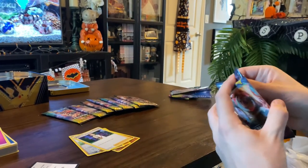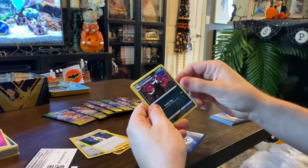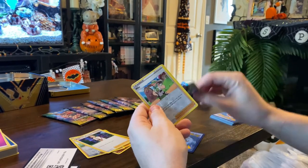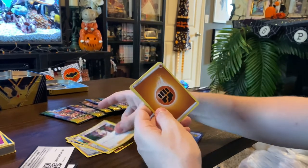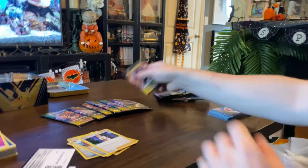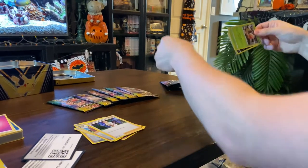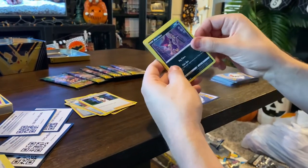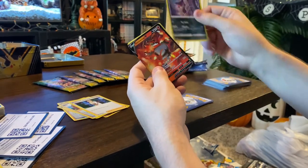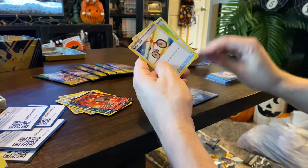Pack three: Weedle, Wynaut, and some cards that seem to keep appearing in every pack — Nickit, Milo, another Professor's Research, fighting energy, stadium, Hop, and Beedrill. Pack four looks like it has the same cards again: Weedle, Purloin, Pokeball, Inkay — I'm serious, they all have the same thing — and then a cool looking Incineroar V, fire energy, Machoke, a Bike, and a Potion.